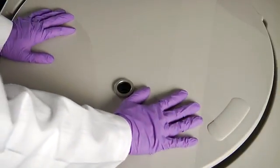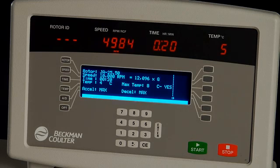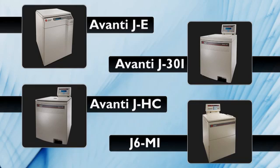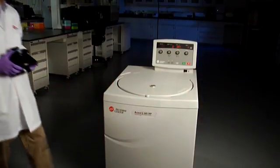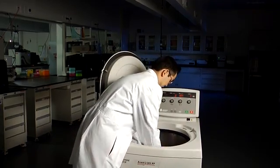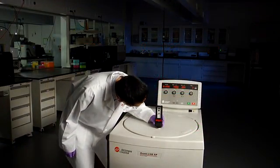Beckman Coulter is proud to offer a wide range of high-performance centrifuge solutions for your demanding lab needs. The J26S XP and XPI are part of the Avanti line of high-performance centrifuge systems, including the Avanti JE, the Avanti J30i, the Avanti J8C, and the J6MI. The Avanti J26S series: sustainable, easy to use, versatile, and safe. Environmentally sound, technically superior, uniquely designed for you.